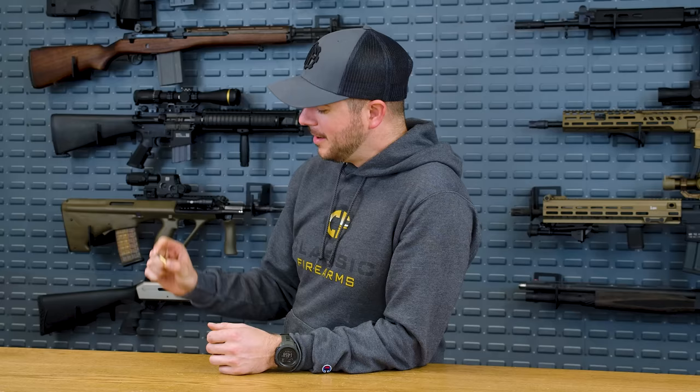Anyway, it's not so much the cartridge that we're talking about today — it's all about the rifles that shoot it. I'm going to give you my pick for the top five .22 Long Rifle rifles. So without further ado, let's roll into it.